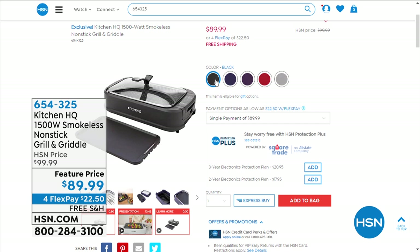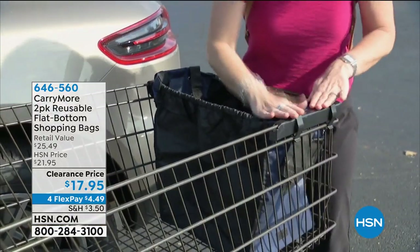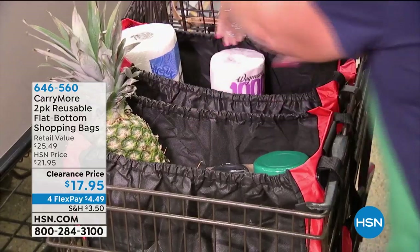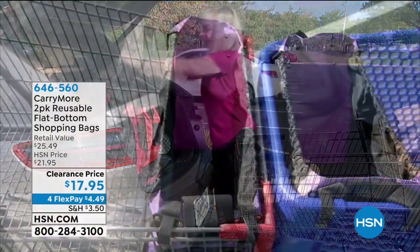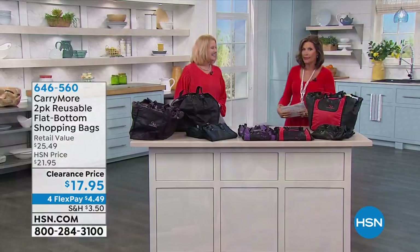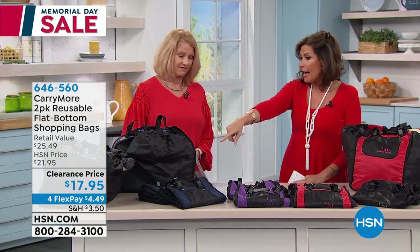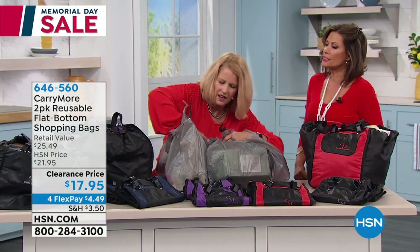Before you hit the kitchen or your grill, you've got to get everything into the house — and we're going to help you carry more. If you're thinking this is just another reusable grocery bag, think again. The design that goes into the Carry More bags is mind-boggling; they have thought of everything. See how it clips right onto your shopping basket? You get two of these, the capacity is huge, and it's nice and strong. This weekend it's a clearance price of $17.95, item number 646560. Allison Scotty brings us this product, and these are exclusive colors — blue, purple, red, and black.